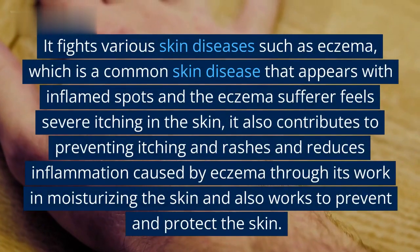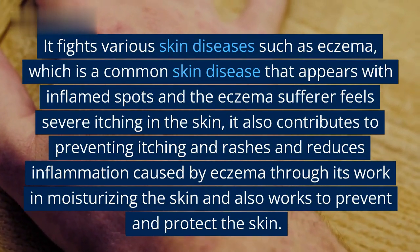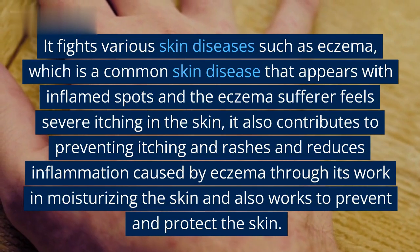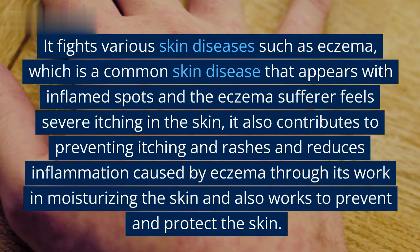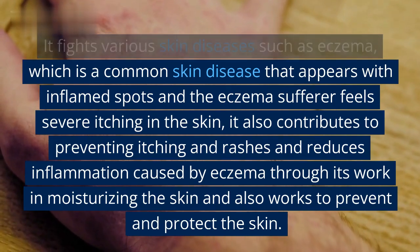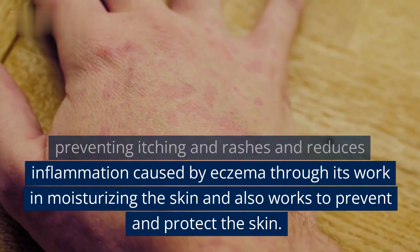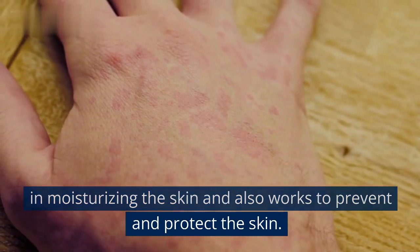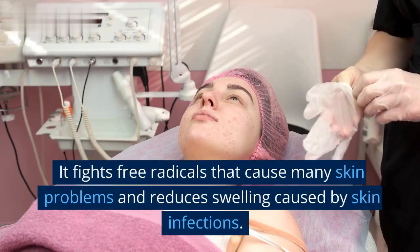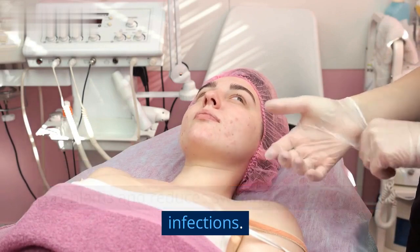Argan oil fights various skin diseases such as eczema, a common skin disease that appears with inflamed spots causing severe itching. It contributes to preventing itching and rashes and reduces inflammation caused by eczema through its moisturizing action, and also works to prevent and protect the skin. It fights free radicals that cause many skin problems and reduces swelling caused by skin infections.